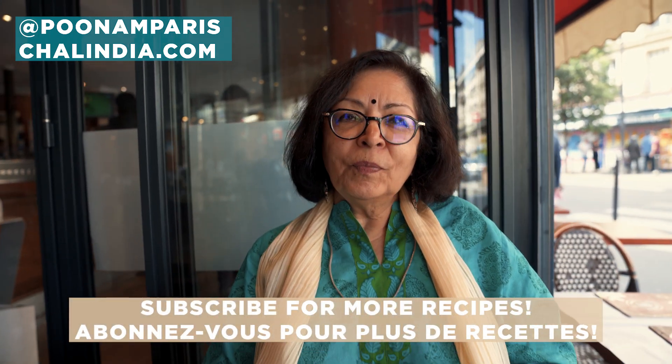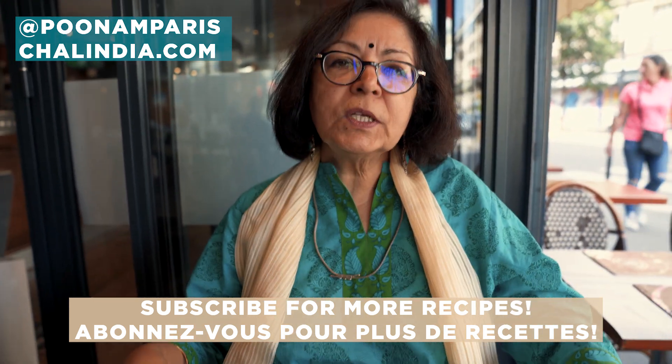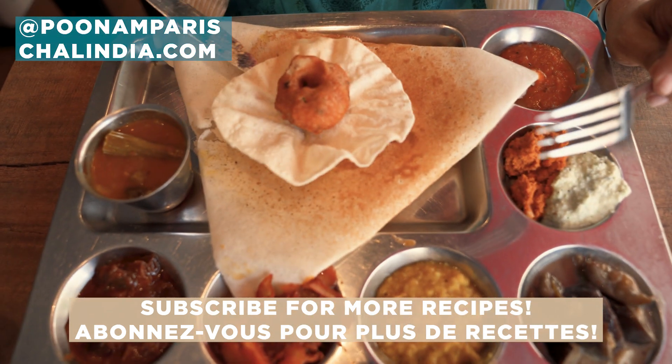Voilà, bon appétit. Si vous aimez mes vidéos, abonnez-vous et partagez mes vidéos. And if you like my videos, please do subscribe and press the like button. Bye-bye, see you. Thank you.